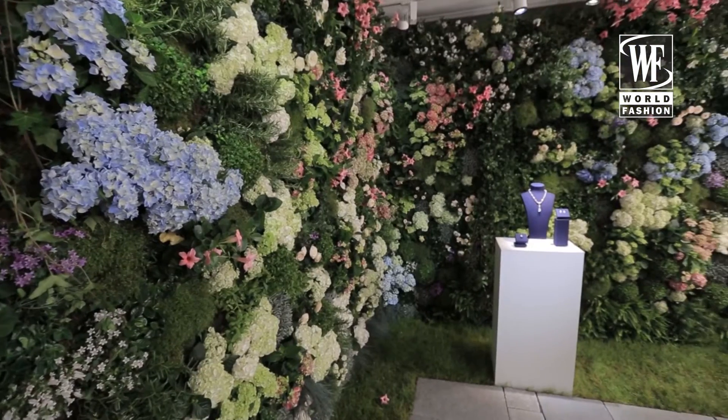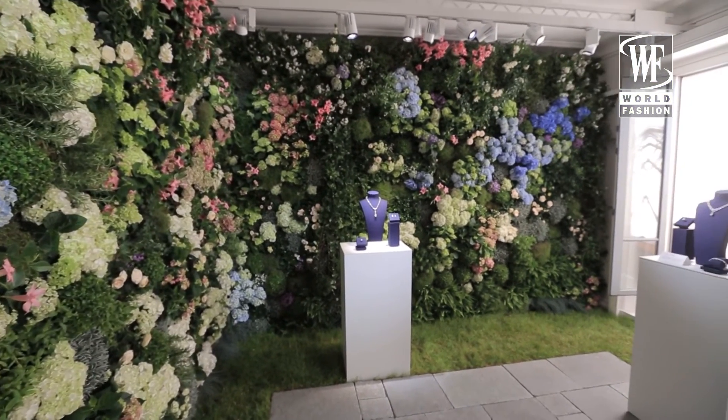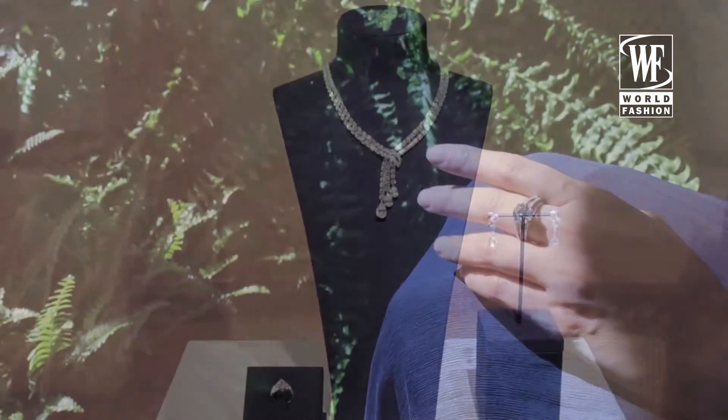De Beers has been the diamond expert since 1888, so we have more than 125 years of diamond expertise. All of our wondrous creations are inspired by the diamond itself — that is our muse. And really with our collection here today, we're launching London by De Beers to really showcase our hometown.